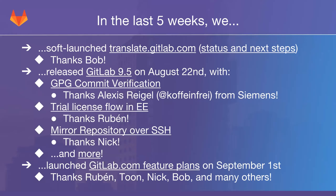To kick it off, in the last five weeks, one thing we did which went unnoticed for most people was that we soft launched translate.gitlab.com. This is the platform that's going to be used by our community members as well as ourselves and any customers that might be interested in helping translate GitLab. We haven't announced this as a big thing yet because there are still some kinks we want to iron out and some processes we want to document, and some things we want to automate to make it easier to get these translations back into GitLab.